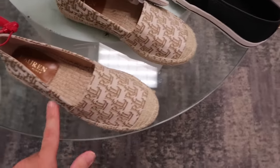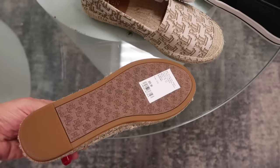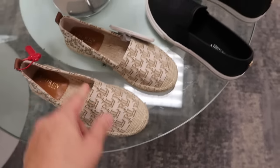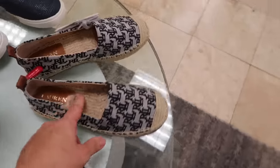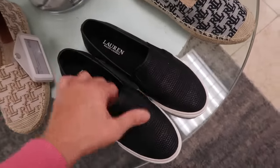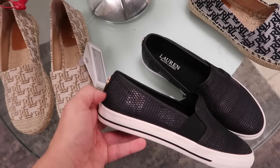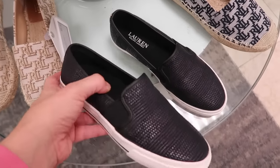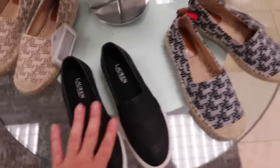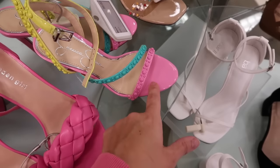A little espadrille slip-on from Ralph Lauren with a monogram look, espadrille top with a rubber bottom. These are $95 and come in beige and blue. There's also a little slip-on for $65 — feels really comfortable with a little logo and an iridescent snakeskin look in blue.